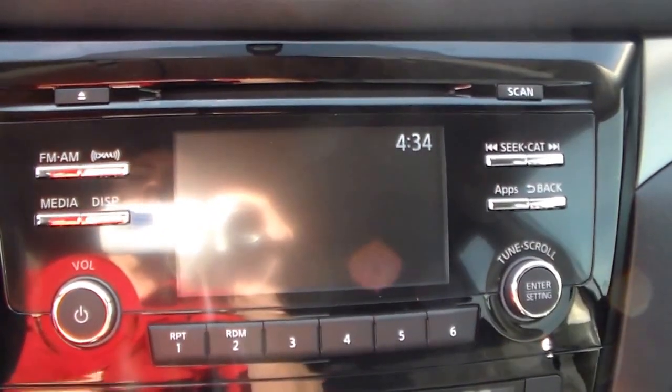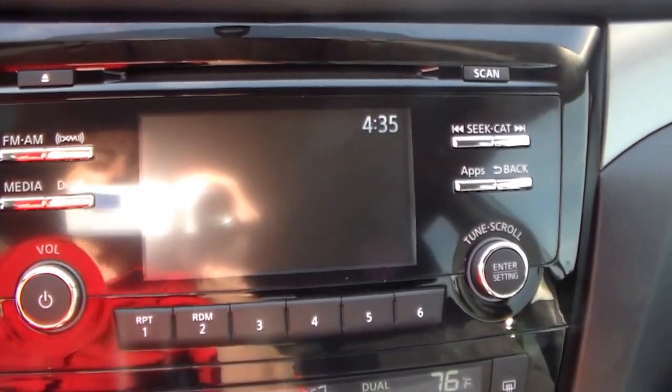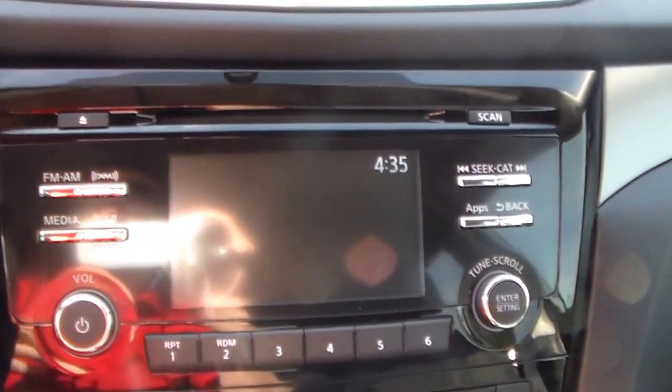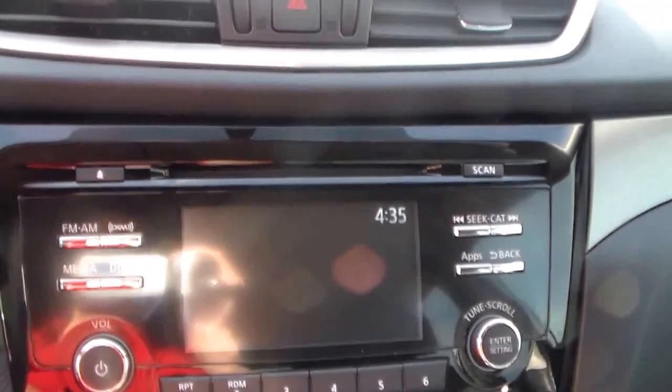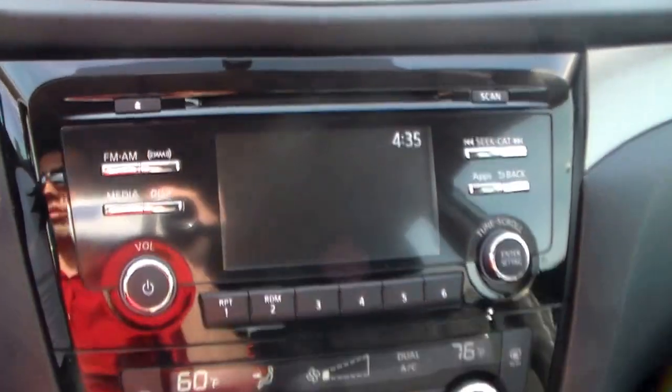Up here you have a 5 inch color display screen. This also comes equipped with Sirius XM satellite radio, which gives you a lot more music to listen to especially on those long car rides. You've got news, sports, comedy, stand-up comedy, and all different genres of music.